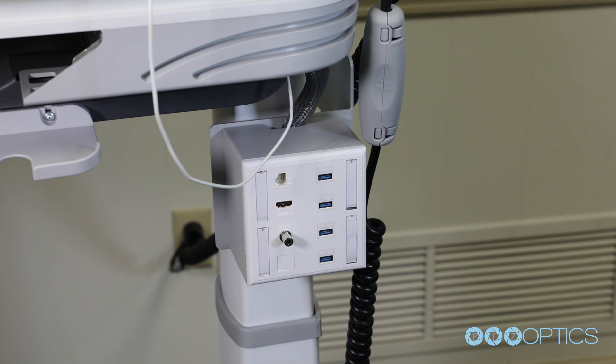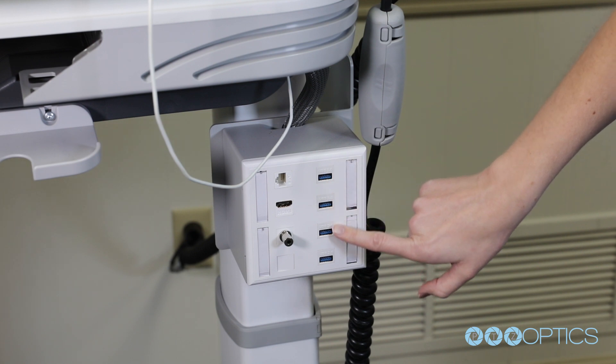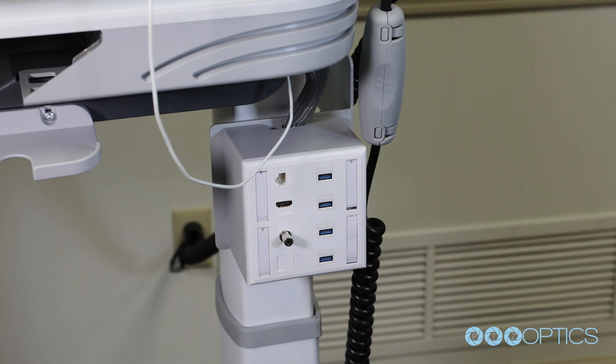On the side of the unit, you will notice a panel for connectivity to USB 3.0 devices. USB medical devices such as an autoscope, pulse oximeter, and others can easily be connected to this panel.